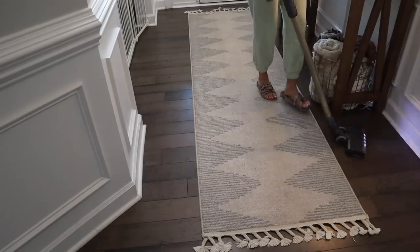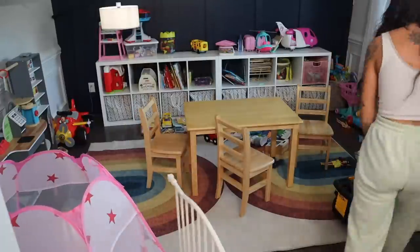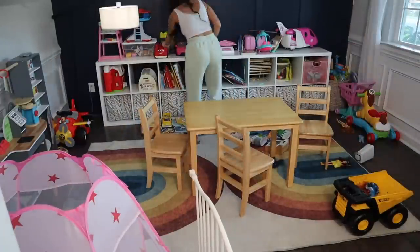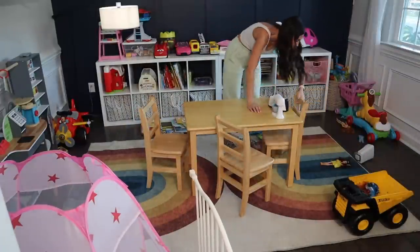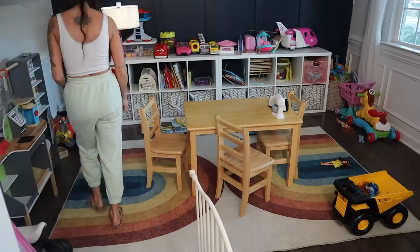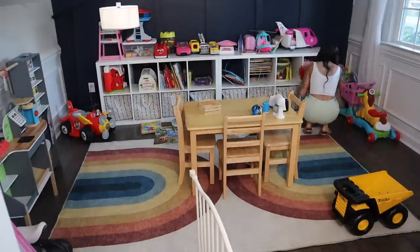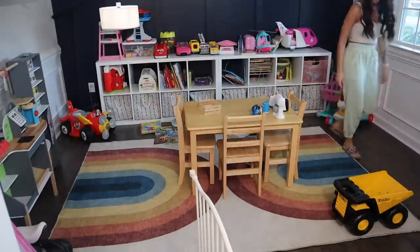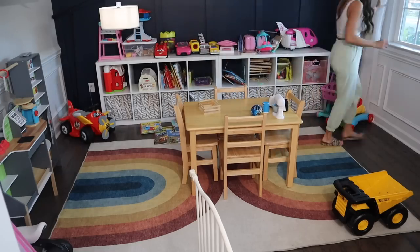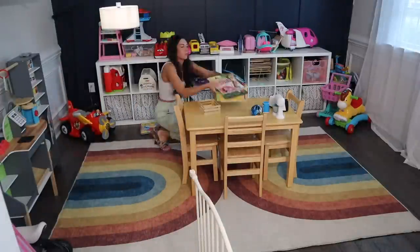I had all intentions of cleaning the playroom — like really cleaning it. But once I got in there and saw all the books that Fletcher threw on the floor, I was just like, you know what? I'm not going to pretend to be super mom or super cleaner. I'm just going to save this for tomorrow. So I ended up picking up a few toys, put all the books on the table, and then just vacuumed the rug.